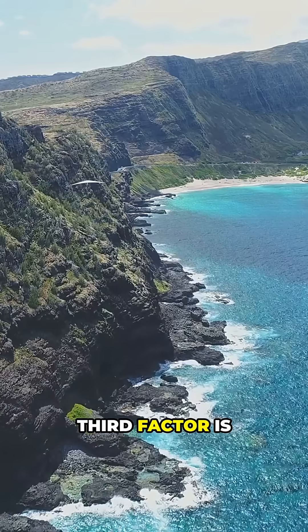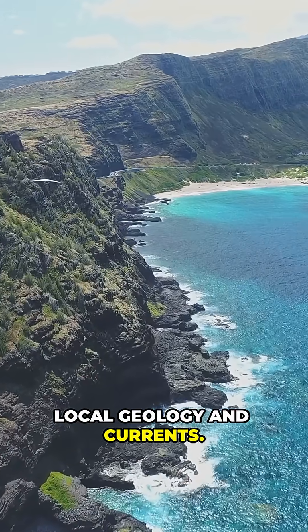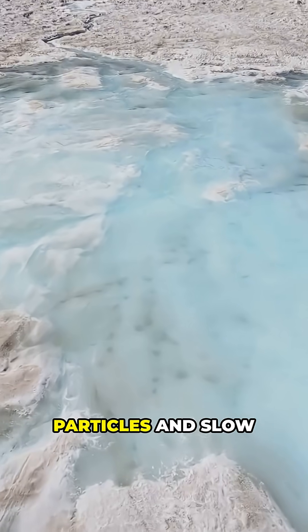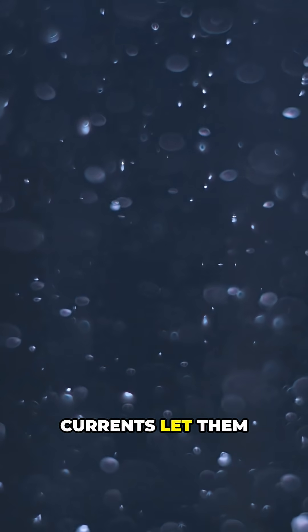The third factor is local geology and currents. Glacial melt and soft coasts shed lots of fine particles, and slow currents let them hang around.